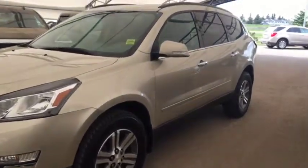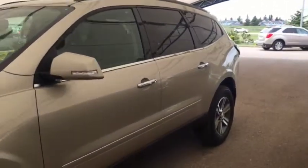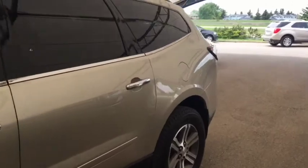Welcome to Davis Chevrolet. This is the pre-owned 2015 Chevrolet Traverse in the color beige.